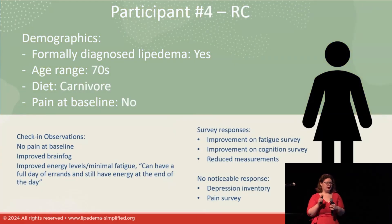Participant four had no pain at baseline — she's on a carnivore diet, so nothing to improve there. She participated to address brain fog and fatigue. It's hard to observe fatigue because many people don't know they're fatigued, but she noticed she could have a full day of errands and still have energy at the end. Just imagine the quality of life impact of getting through your day and not being exhausted at the end. She also saw some reduced measurements.